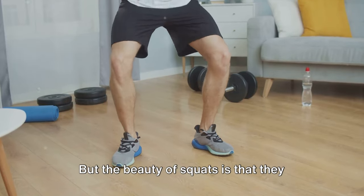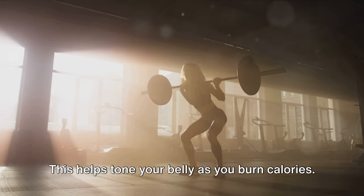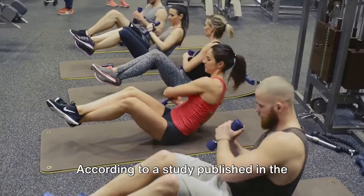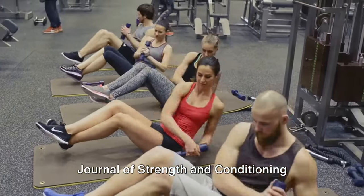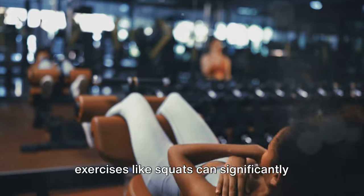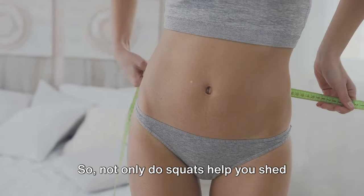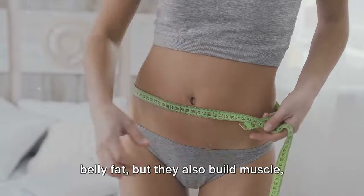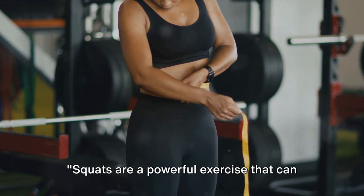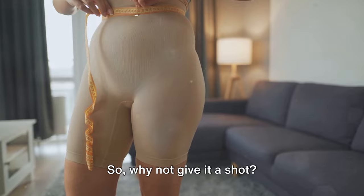The beauty of squats is that they also engage your core muscles, including your abdominal muscles, which helps tone your belly as you burn calories. According to a study published in the Journal of Strength and Conditioning Research, high-intensity resistance exercises like squats can significantly reduce abdominal fat and improve muscle strength. So not only do squats help you shed belly fat, but they also build muscle, enhancing your overall body composition. Squats are a powerful exercise that can help you burn belly fat and tone your body — so why not give it a shot?